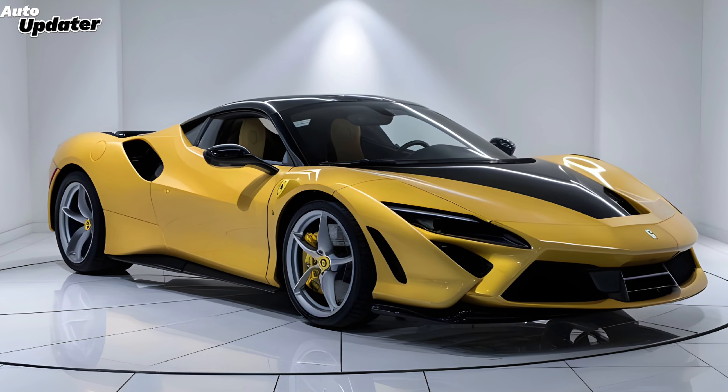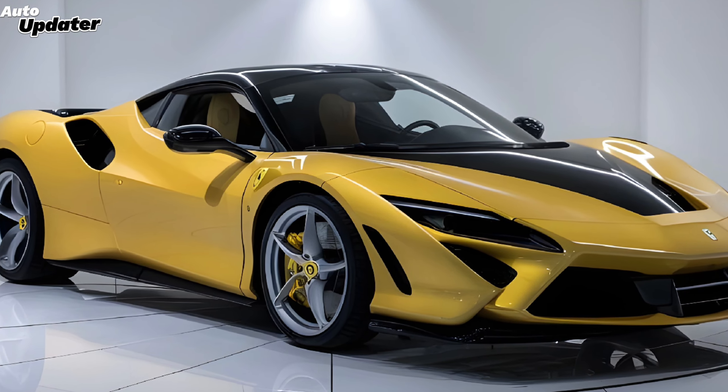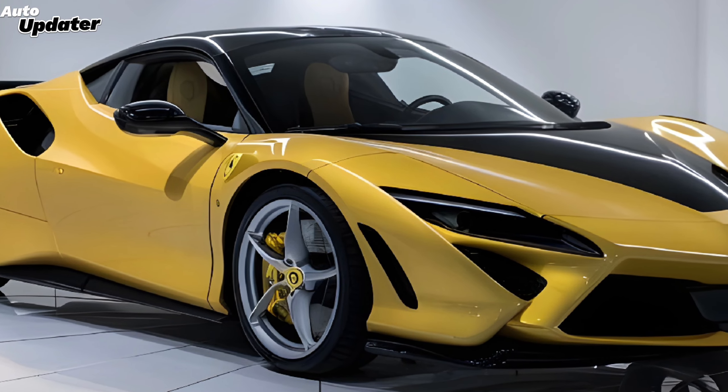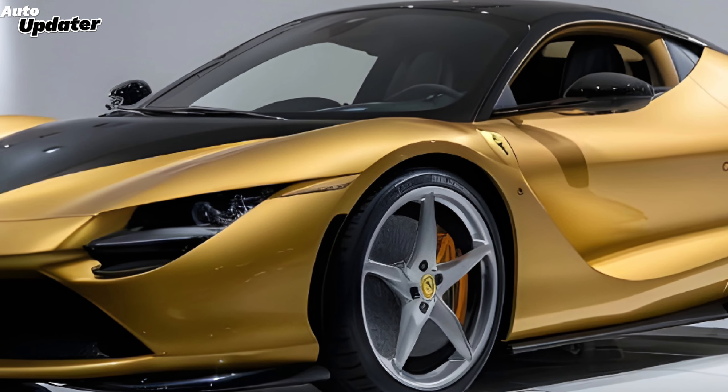Let's be honest — it's a Ferrari, so don't expect a cloud-like ride. But the seats are supportive and the driving position is perfect. Now let's talk performance. The SF90 is a hybrid, combining a powerful V8 engine with electric motors.